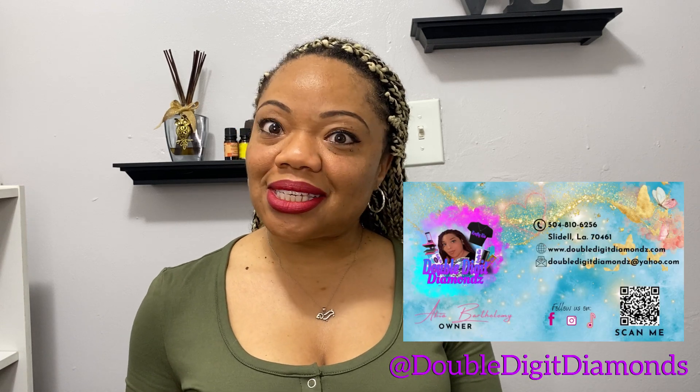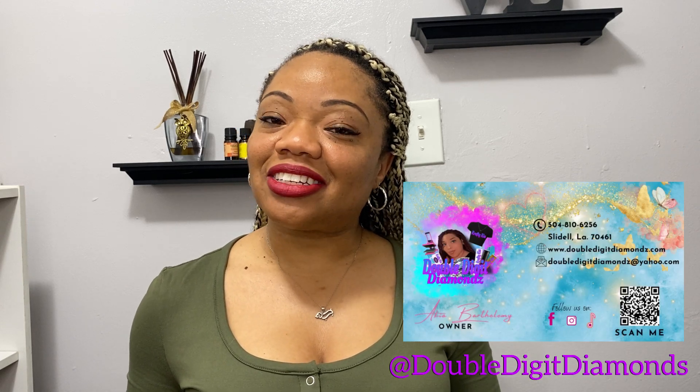Last but not least, we have a coworker of mine. When I say she is super talented — she is. She knows me, so everything is going to be personalized because she knows I love myself. Why wouldn't you want your name or picture on everything? Some of the first things are older, but just understand what you're getting.